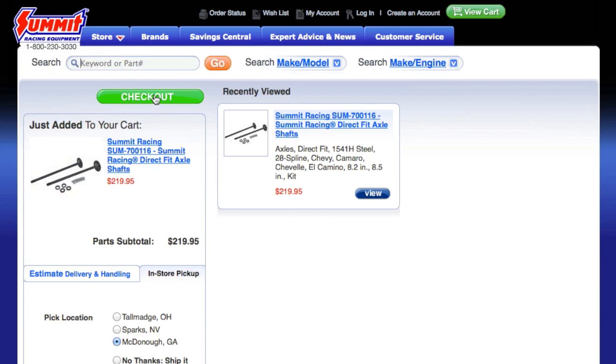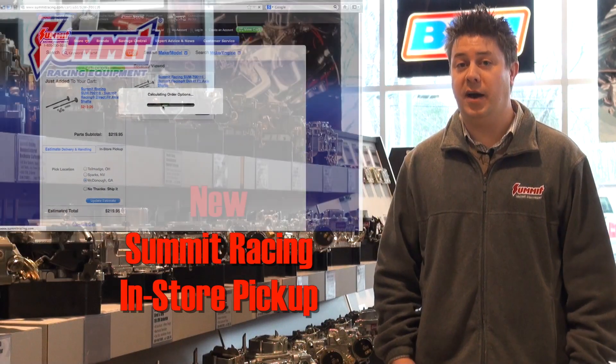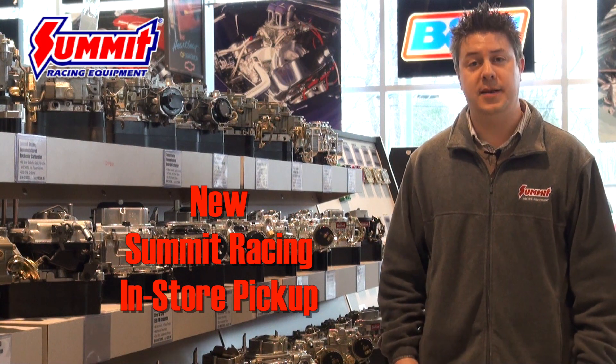Now, simply complete your purchase. When you arrive at the retail store, visit the cashier's counter. You're going to need a valid ID, your confirmation email, and method of payment, and you'll be all set.